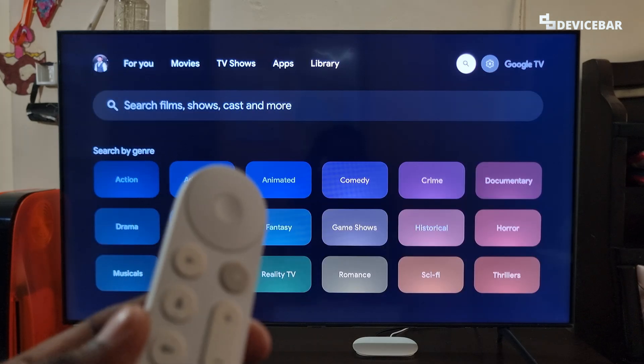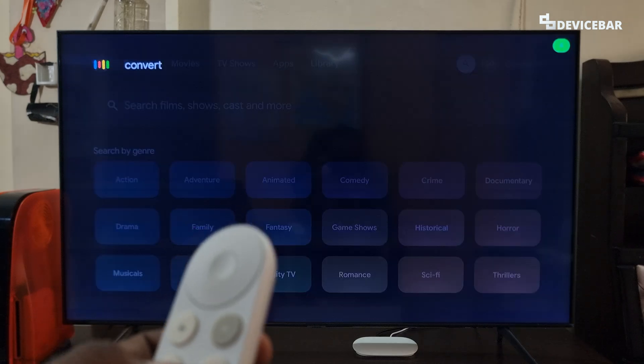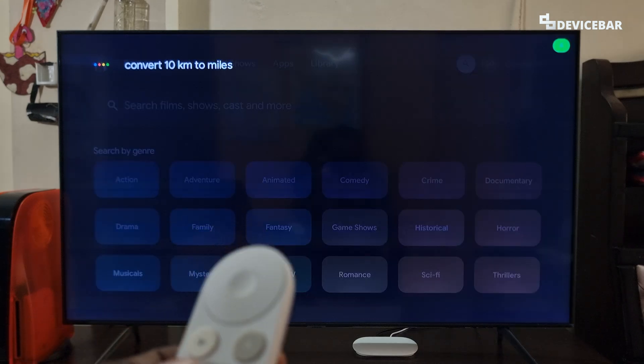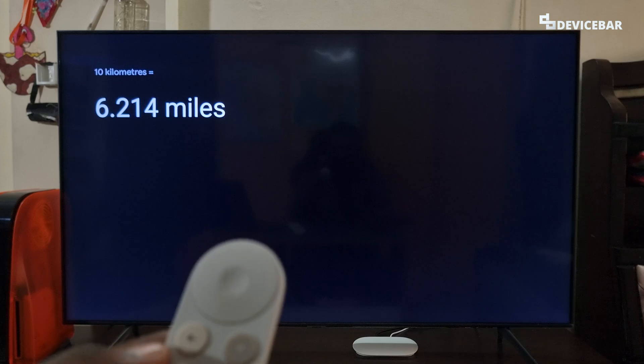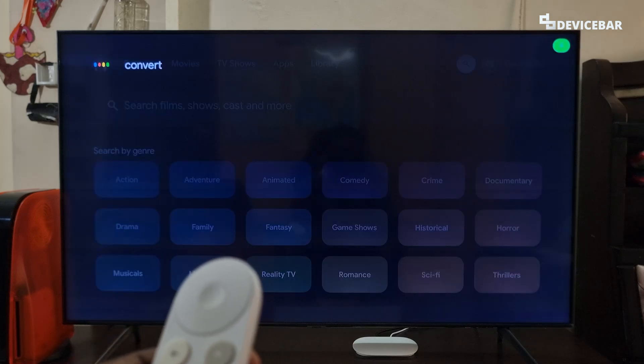The fifth command is for conversions. We can ask like, 'Convert 10 kilometers to miles.' — 10 kilometers is 6.214 miles. We can also ask, 'Convert 7.5 liters to ounces.'